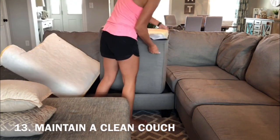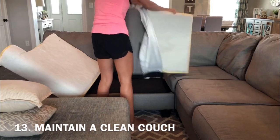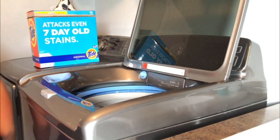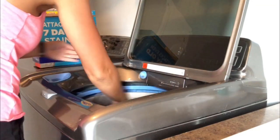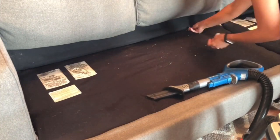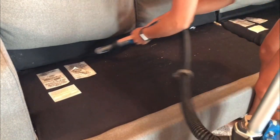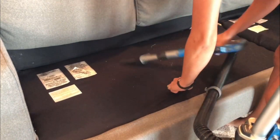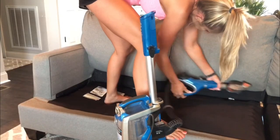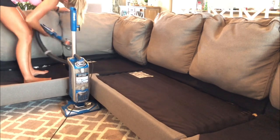My last and final tip: if you allow your dogs on your couch like I do, you need to clean your couch. Vacuum it regularly to remove dog hair, dander, and dust, and wash your removable covers if you have them. To eliminate dog odor on cushion covers that are not removable, you can use Everyday Odor Eliminator by EnviroCleanse — it's the only product that really works for me. You can find my complete instructional couch cleaning and dog odor removal video in the description box below.